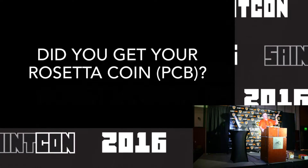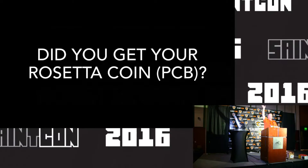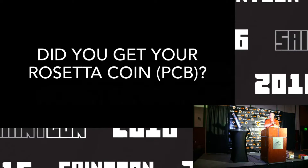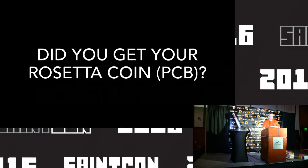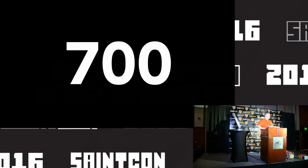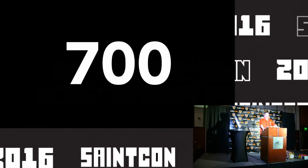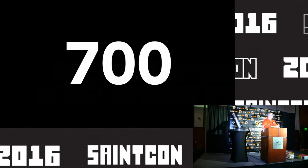We encourage you to use that to participate in the Curious Code challenges and other things that are out there. Those guys at those booths are some of the smartest crypto people I know. We've had exactly 700 people registered to attend SAINT Con, and we had about 98% of the attendees that registered be here at some point during the conference. It's really a great thing to almost double your conference numbers in a year.